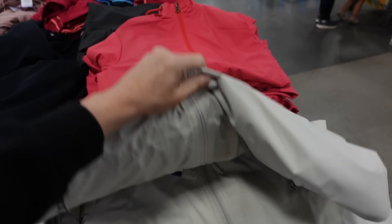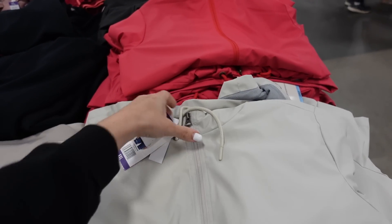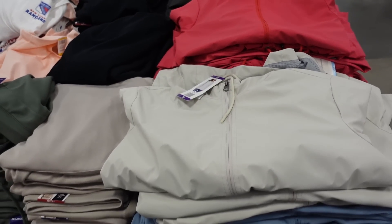Weatherproof ring coat — the material has a mock neck when zipped up, two zippered pockets, mesh lining on the inside, and a hood with a drawstring. In beige, it also comes in red and black. They're $19.98.